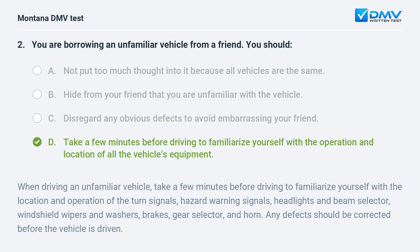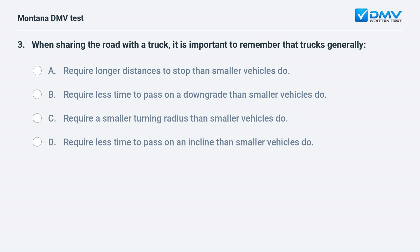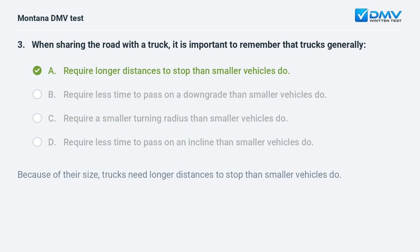When sharing the road with a truck, it is important to remember that trucks generally: A. require longer distances to stop than smaller vehicles. B. require less time to pass on a downgrade. C. require a smaller turning radius. D. require less time to pass on an incline. Answer: A. Because of their size, trucks need longer distances to stop than smaller vehicles do.